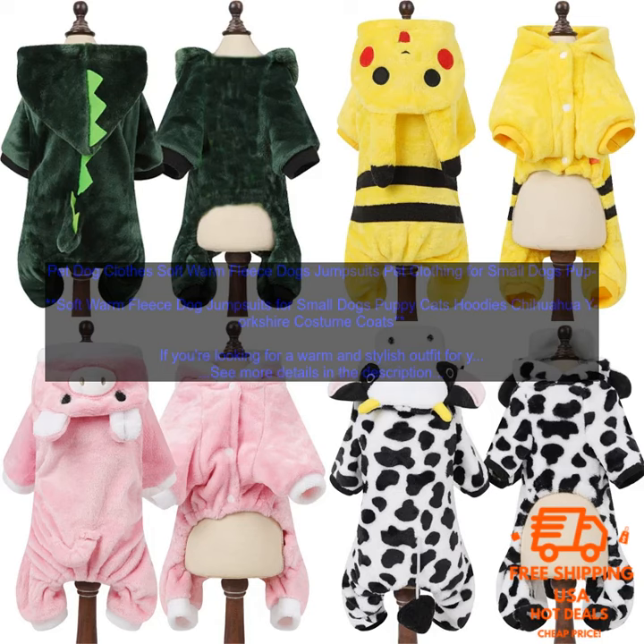If you're looking for a stylish and functional way to keep your small dog warm this winter, these soft fleece dog jumpsuits are a great option. They're sure to keep your furry friend looking and feeling their best all season long.